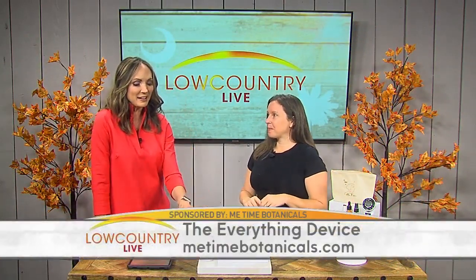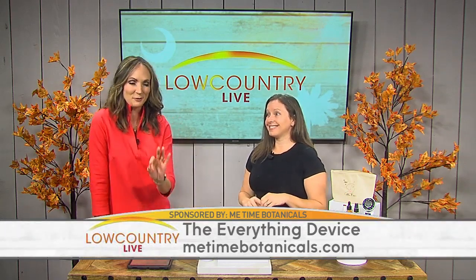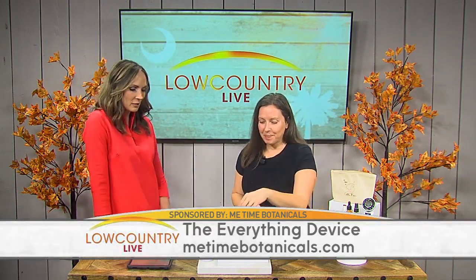Full disclosure, I use your products daily. Before you showed us your scrub that gets all the TV makeup off, since then you've added this — it's called the everything device. Stay tuned because this is incredible. I'll just let you take it away.